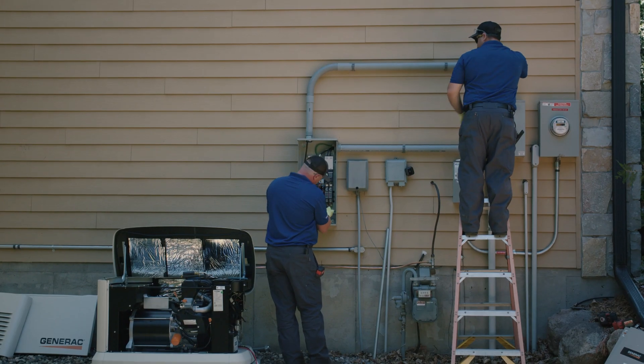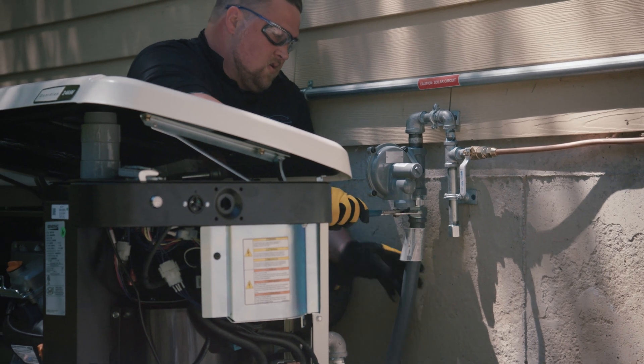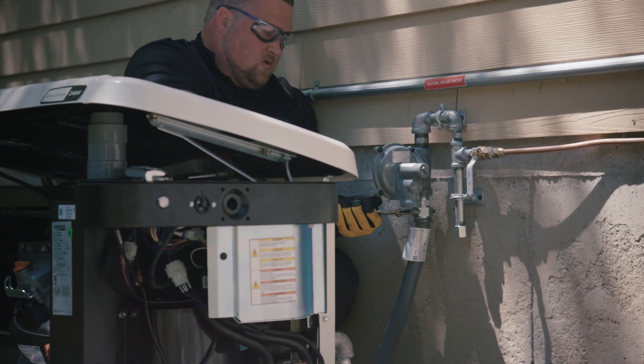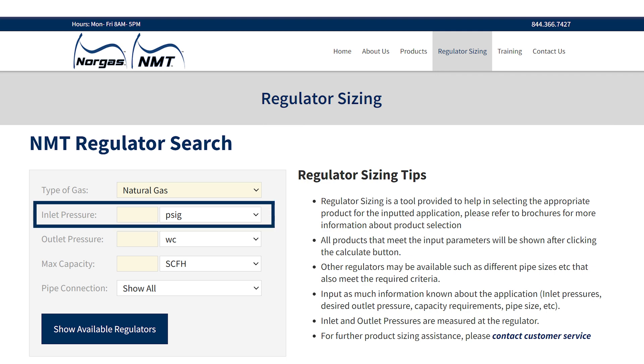Every application and installation is different, and to help make it easier to choose the best regulator for the application, NORGAS has an automated sizing tool available for free on NORGAS.com. Simply enter the type of gas and the inlet pressure,